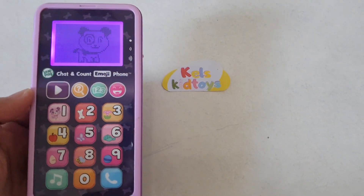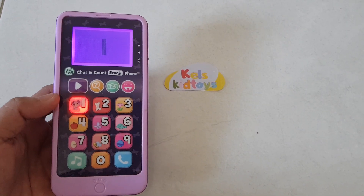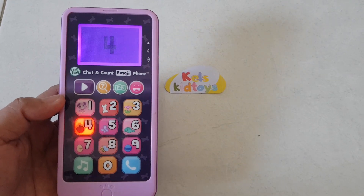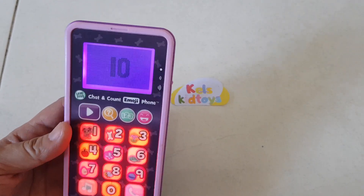Hello, Assistant Violet. Do you want to play? I like playing with you. One, two, three, four, five, six, seven, eight, nine, ten.